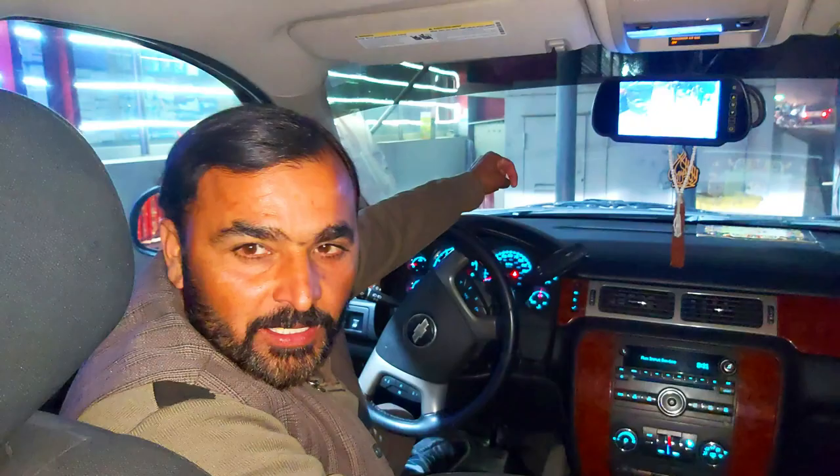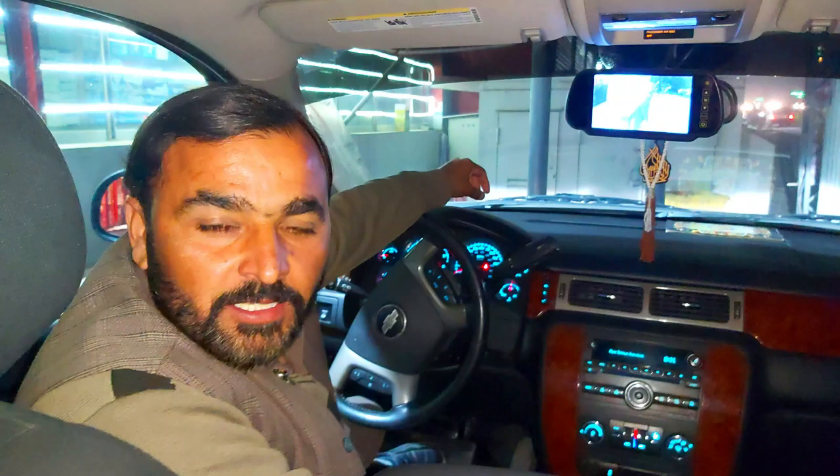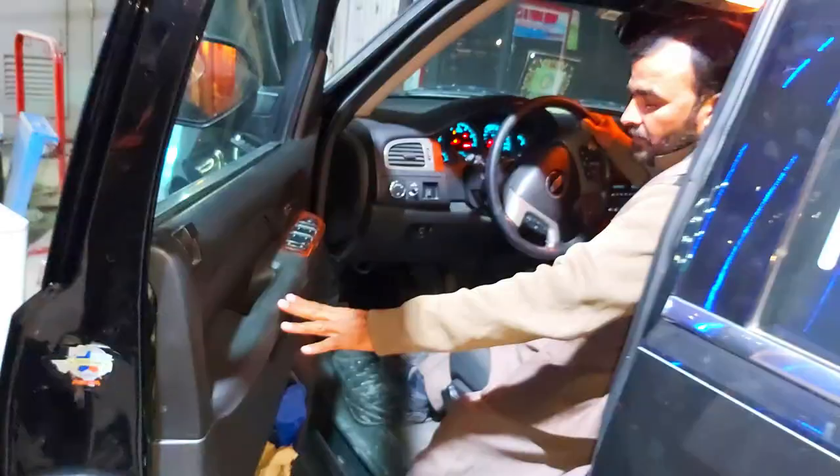This car is for rent. The rent is about 12,000. There's a refreshment — Pepsi and others included. The fuel tank is full.